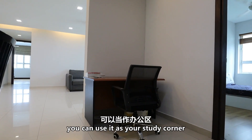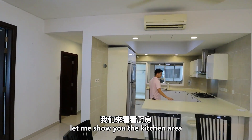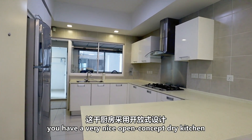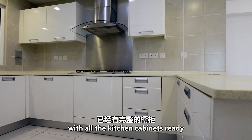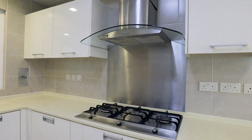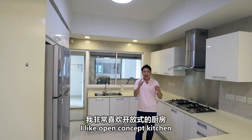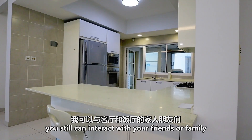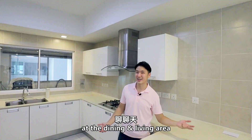Over here you have a very cozy corner that you can use as your study corner. And let me show you the kitchen area — you have a very nice open concept dry kitchen. With all the kitchen cabinets ready, you have the hob and hood, the fridge, oven, and even microwave. I like an open concept kitchen because while you are preparing your food ingredients, you still can interact with your friends and family at the dining or even living area.